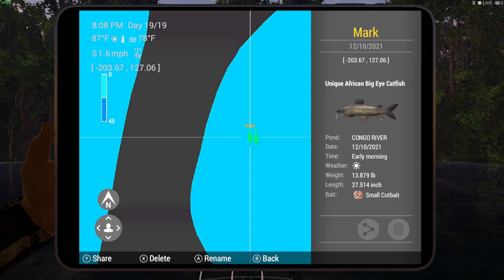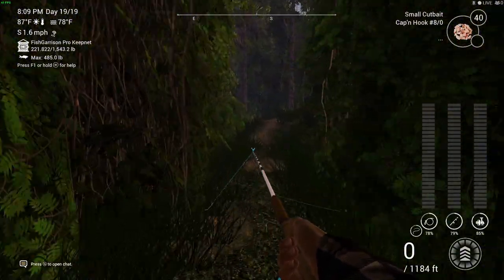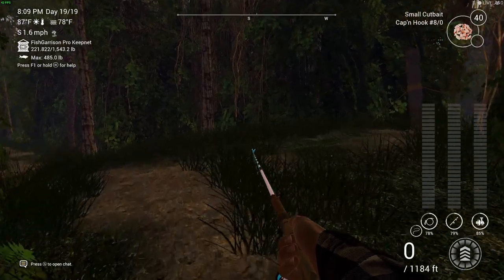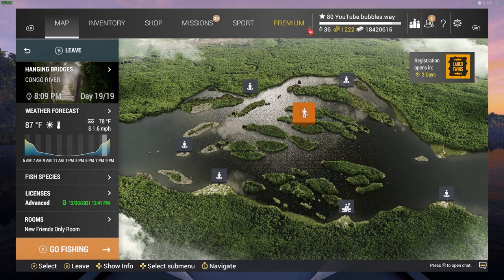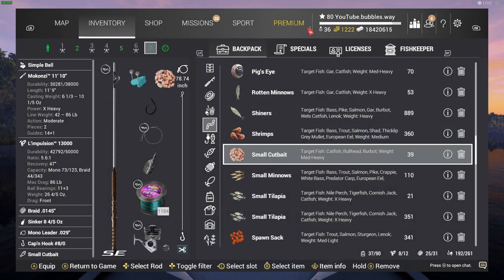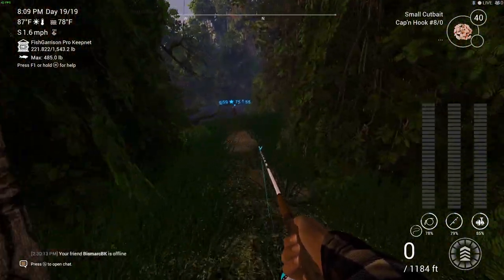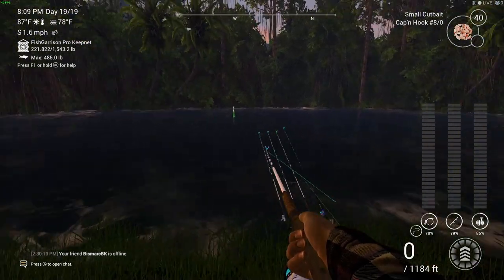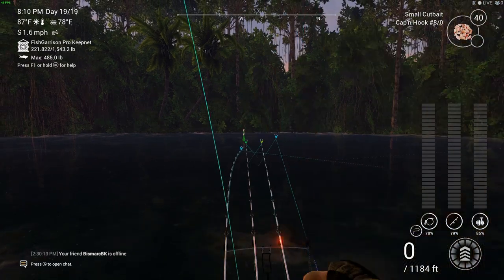I'm going to walk to where you spawn in so I can show you exactly where I am on the map. Where my guy is lit up orange, right in the center of the map — that's where you spawn in. That is my rod setup; if you want to copy it you can pause and do so, but you don't need to because you can do this with a very weak setup. That's how close the fishing spot is to the spawn.